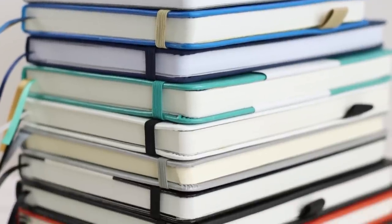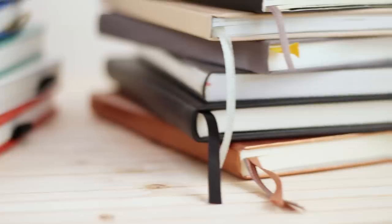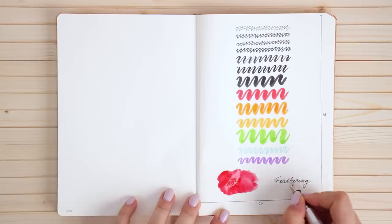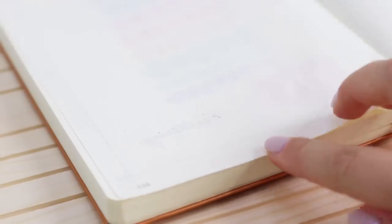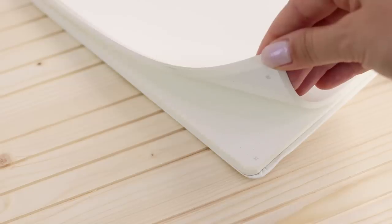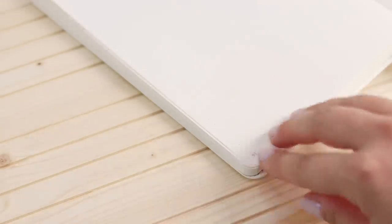Hey guys, I am back with the long-awaited video in which I'll be comparing 15 different notebook brands, showing you all their features as well as pen tests. There's a lot to go through so let me start by thanking Squarespace for sponsoring today's video. There's also a giveaway at the end so let's jump right into it.